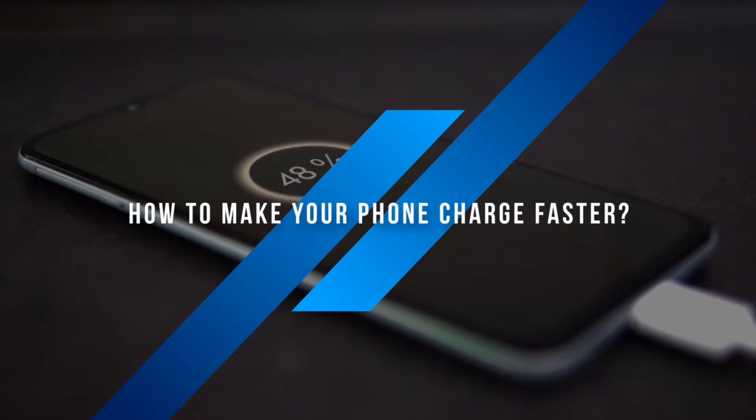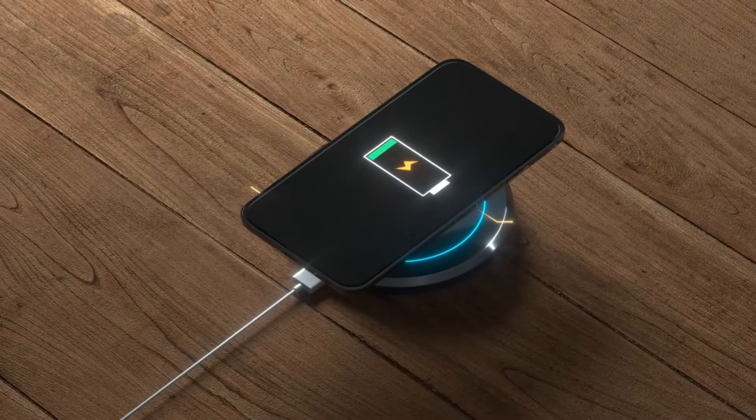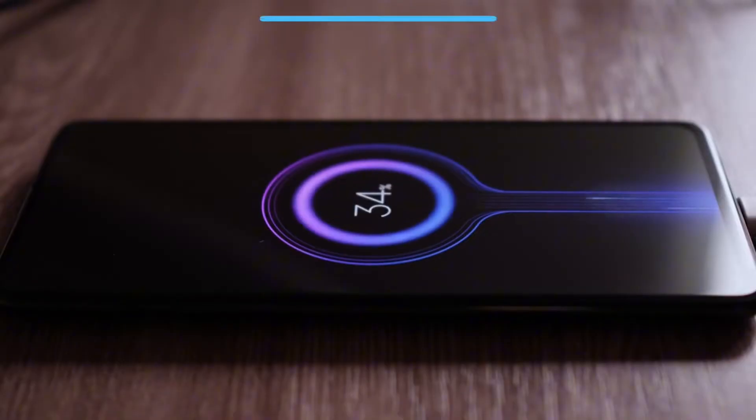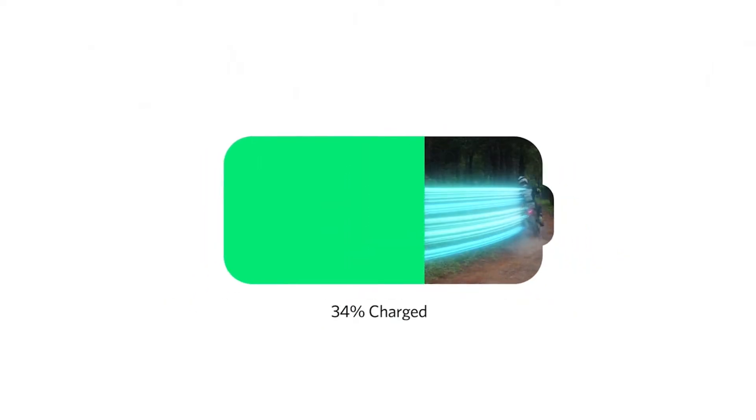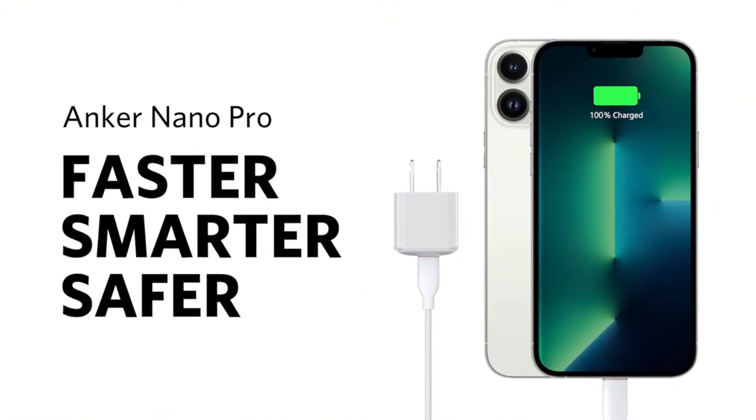How to make your phone charge faster? Now that we know the causes, let's fix them. Here are some tips to make your phone charge faster. Use a fast charger — switch to a fast charger like the Anker charger. With 45 watts of power, it'll double your charging speed.